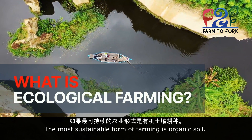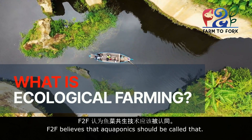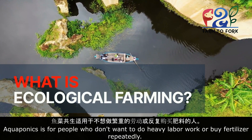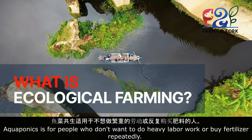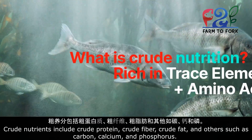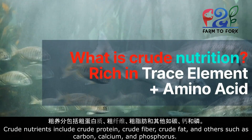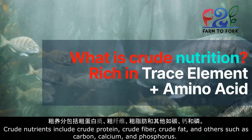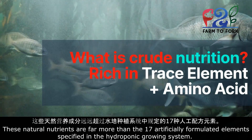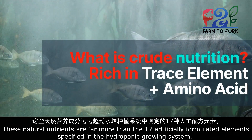The most sustainable form of farming is organic soil. What about soilless? F2F believes that aquaponics should be called that. Aquaponics is for people who don't want to do heavy labor work or buy fertilizer repeatedly. Crude nutrients include crude protein, crude fiber, crude fat, and others such as carbon, calcium, and phosphorus. These natural nutrients are far more than the 17 artificially formulated elements specified in the hydroponic growing system.